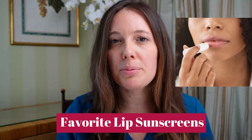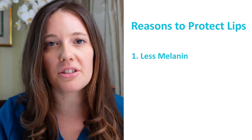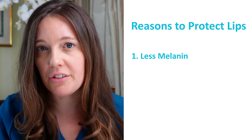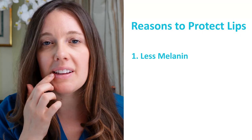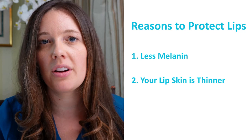Don't forget to protect your lips because they actually contain less melanin — melanin are the skin cells that make up the pigment in your skin. Because they have less melanin, that's why they're lighter than the rest of your body typically. They are more susceptible to the sun. Also, the skin on your lips is thinner, so it's very susceptible to the sun and everyone forgets to wear protection.